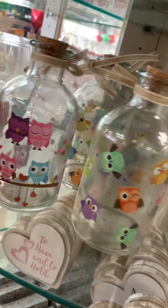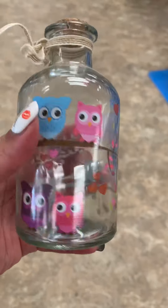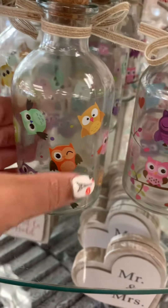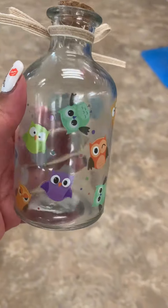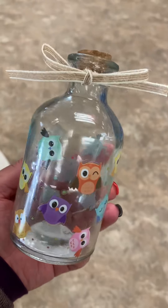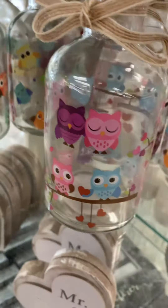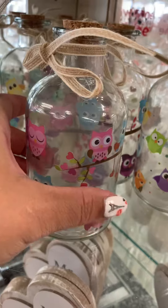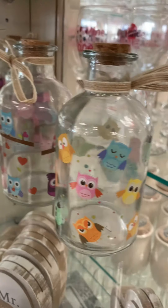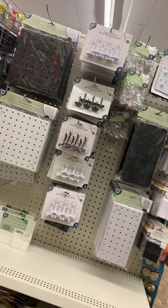These little glass jars are super cute — they have little owls on them. This would be cute for Valentine's Day, but you could also leave it out even after Valentine's Day. They have one with a single owl design in different colors. You could leave it as decor, throw some little flowers in it, gift it to someone, keep it for yourself, or even fill it with something like olive oil — really versatile.